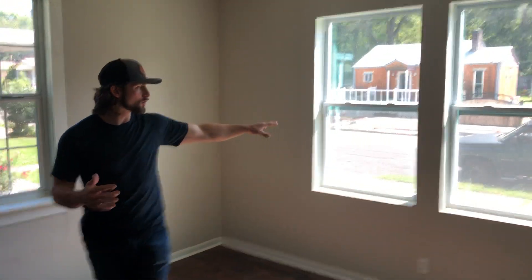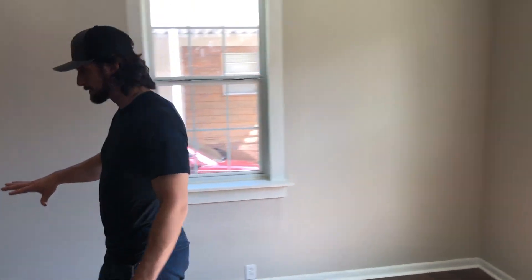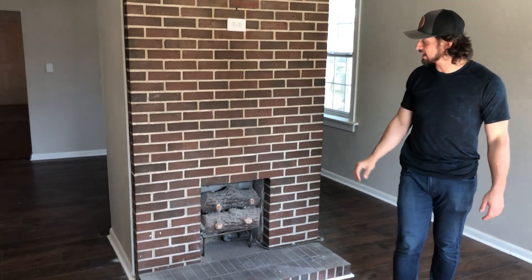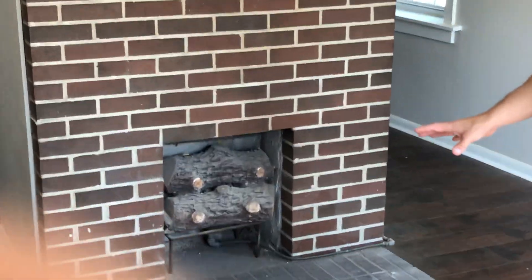Come around this way, guys. So all new windows in this house, all new windows. This chimney has been updated — it actually works. This is a gas fireplace, completely functional, completely working.